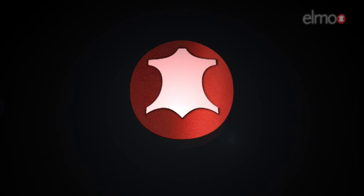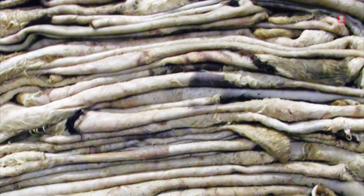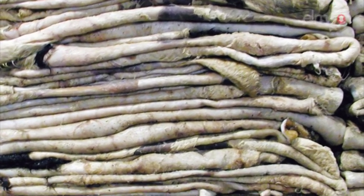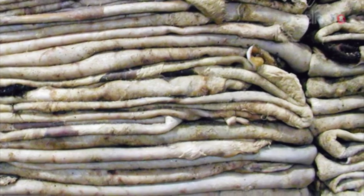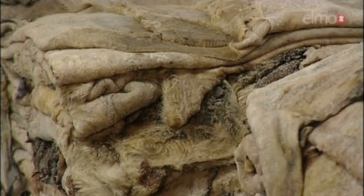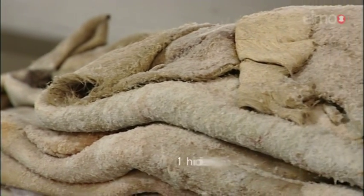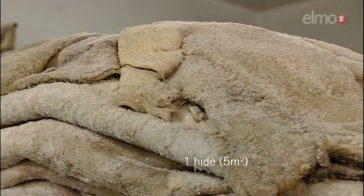In order to produce one hide of high quality leather, we will now show what we put into the production process and also how we deal with the waste. The choice of correct raw material is part of our recipe for success. We use primarily Scandinavian cow hides — they are the most expensive in the world, but also the most beautiful. When the raw hides arrive to the tannery, they are treated with salt and weigh about 28 kilograms. The salt prevents bacterial attack during transport and storage. The size of one hide is approximately five square meters.